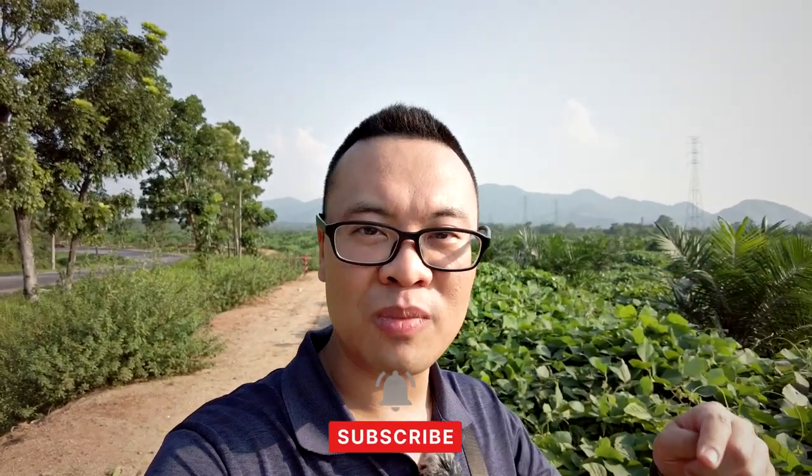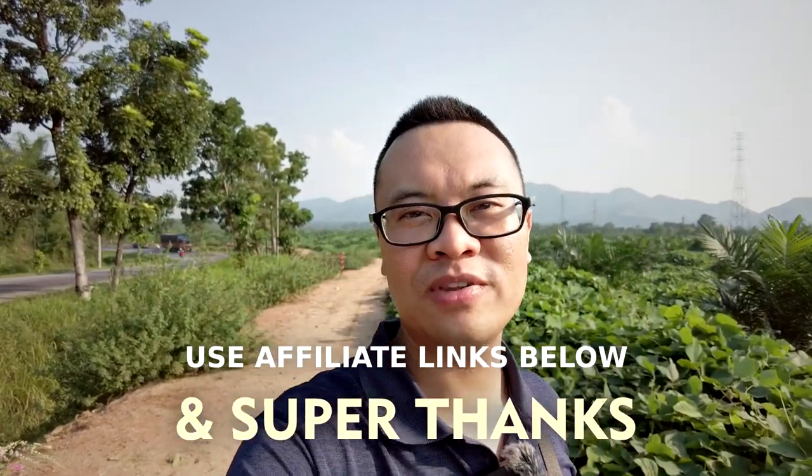That wraps up today's video. I hope you found it inspiring and it makes you want to go out and photograph something. Share in the comments what you think of today's video and what you've been photographing recently. Don't forget to support the channel by liking, sharing, and subscribing, and check out the affiliate links in the description. Thank you and see you in the next video!